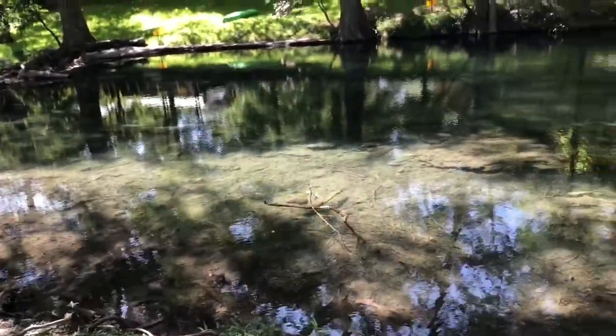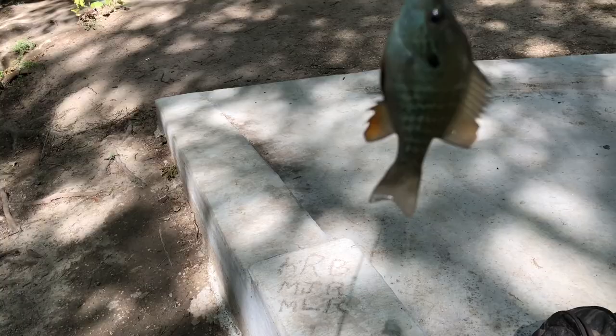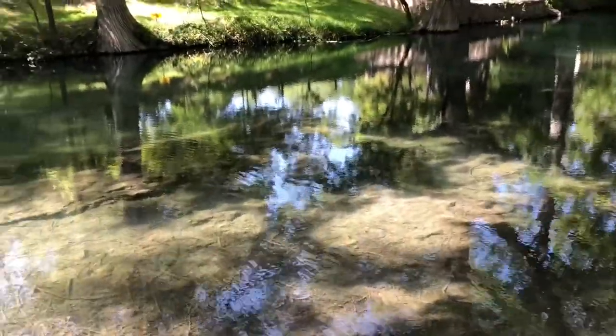Right now I'm in Wimberley at this clear creek and I can just see all the fish in the water. This looks great. I've got this fish right here — I think it's a bluegill. This is the clearest water I've ever seen, right here in Wimberley, Texas.